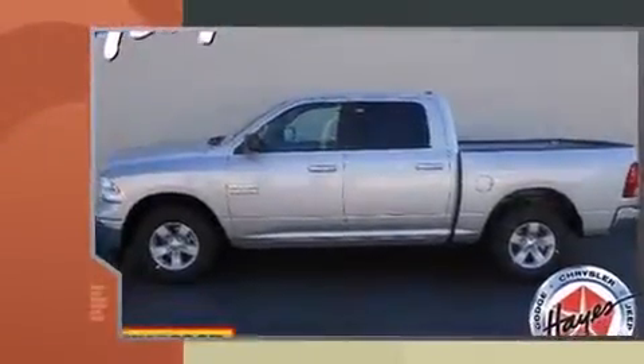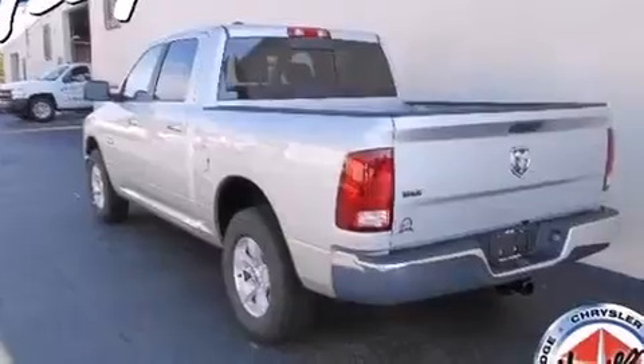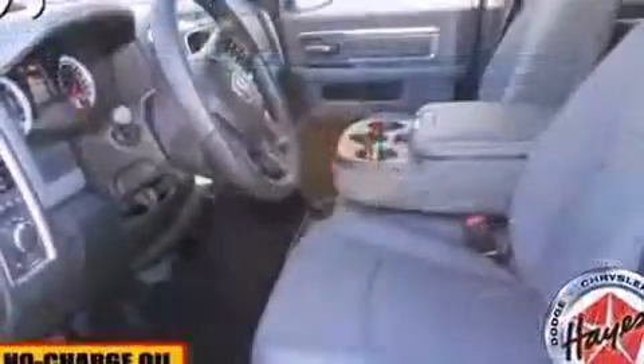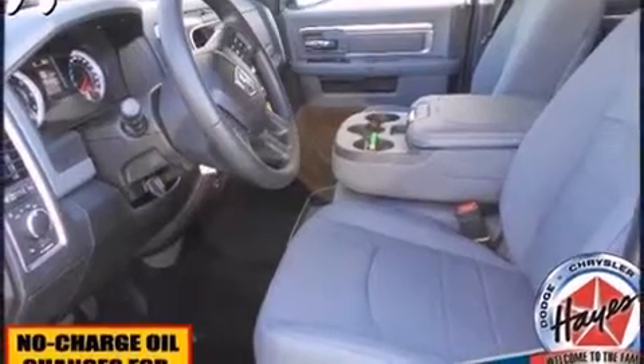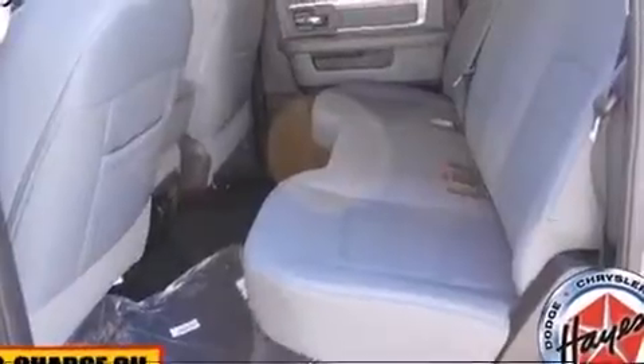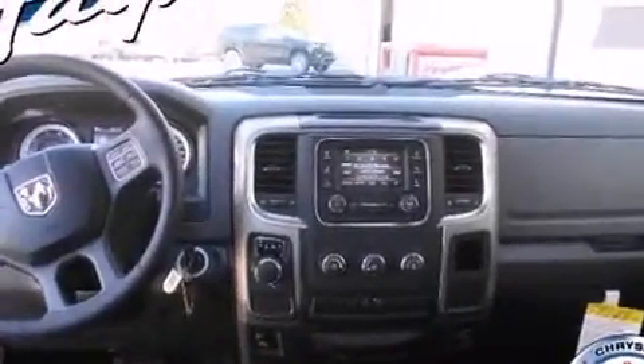Fully automatic headlights, heated door mirrors, and air conditioning are also included. Passengers are protected by various safety and security features including dual front impact airbags, head curtain airbags, traction control, ignition disabling, and four-wheel disc brakes with ABS.